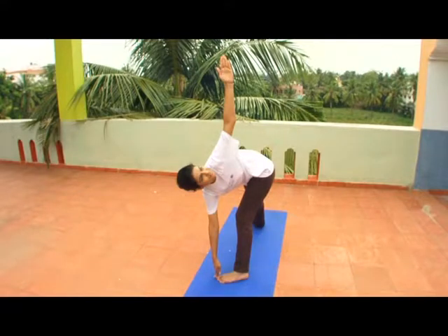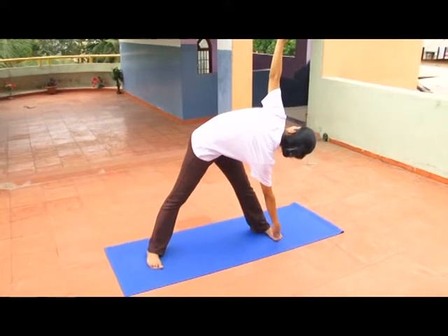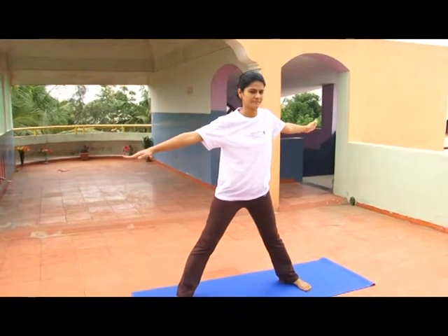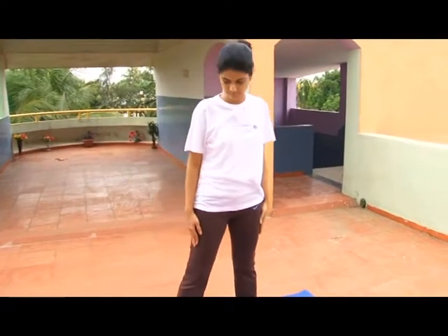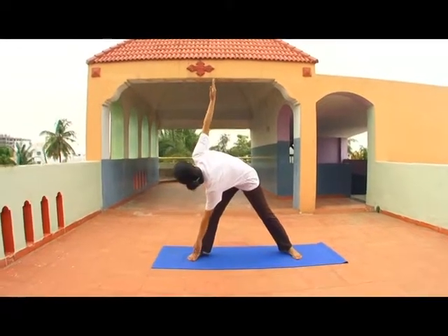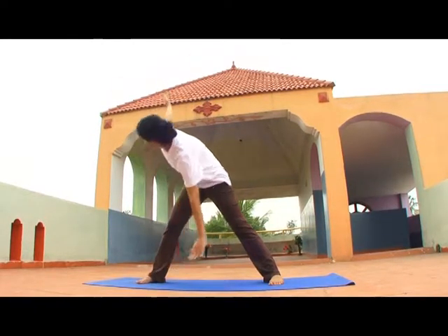Inhaling, come back to the original position and come out of the posture in the reverse manner. Exhaling, your left hand should now touch the toe of the right leg and your right hand should be pointed towards the sky. Turn your face and look at the right hand. Inhaling, come back to the original position.